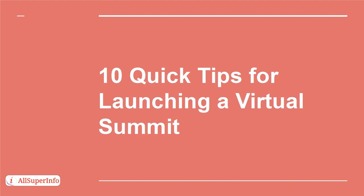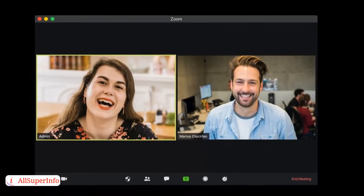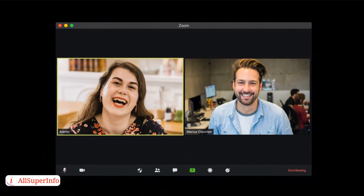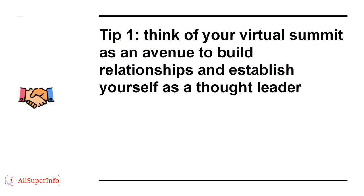In this presentation, I'll highlight 10 surefire tips that will help you launch your virtual summit. You might think knowing the steps to launching a virtual summit is enough, but until you launch your summit, you'll remain oblivious of some tricks you can employ to make your summit hassle-free. I'm confident that when you're done arming yourself with the knowledge, you'll be able to apply them on your first virtual summit.